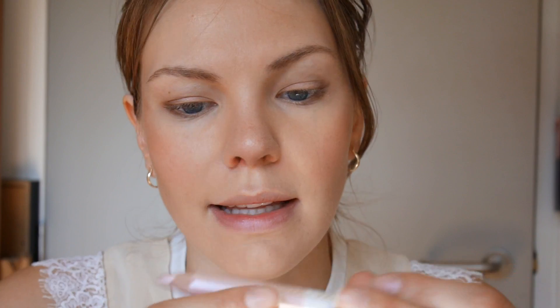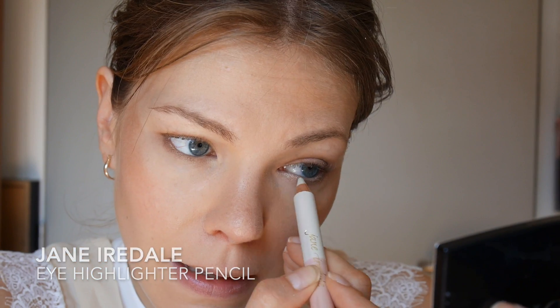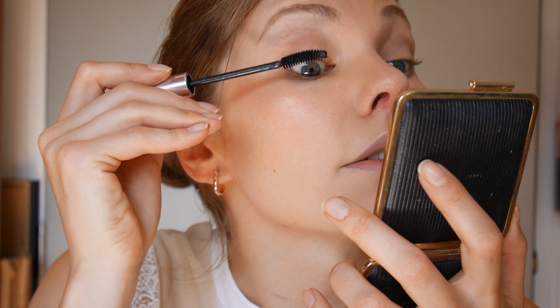I've also picked up this double-sided eye highlighter pencil from Jane Iredale — this has never ever been used. It's a little bit chunky and I didn't really enjoy applying it; it was quite rough. Then I'm applying mascara — the Bourjois Volume Glamour Ultra Curl. I haven't used this in ages. It has a really nice curved brush. Good mascara, you guys — definitely enjoying it.